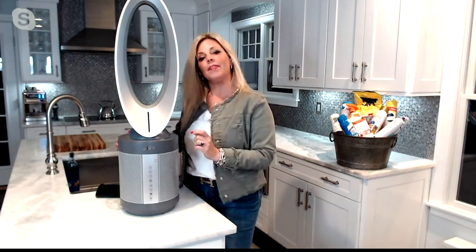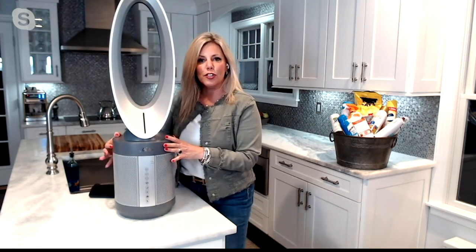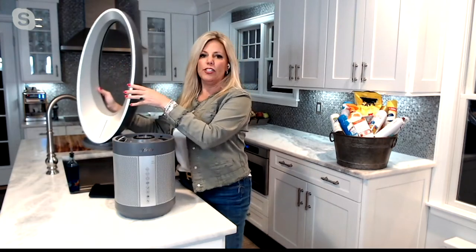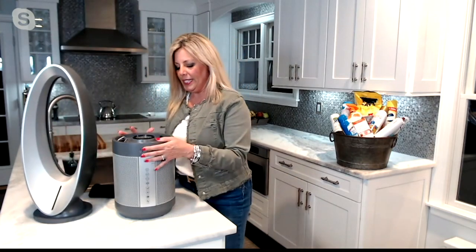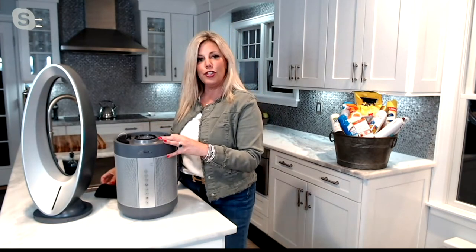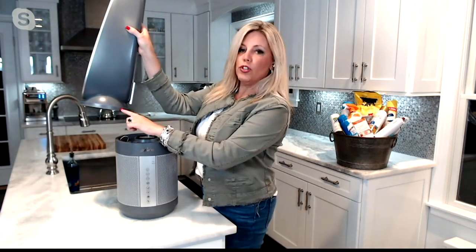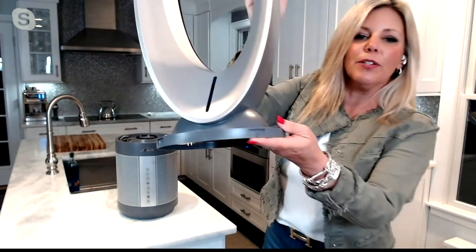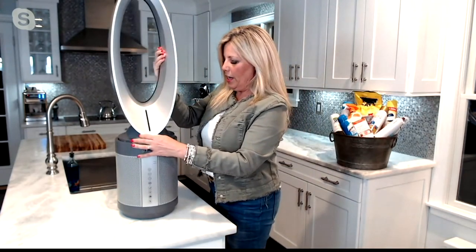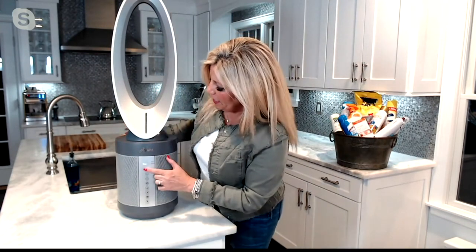Let me show you how easy it is to change the filters. There's a little button on the side — push that button in and slide the unit to the side. It's very lightweight; I can hold it with one hand — it's just tall. On the inside, here's where the filters go. All you do when you get it home is slide the filter onto the top, line it up with the grooves inside the unit, give it a little twist, and it's locked into place. Then turn your unit back on.